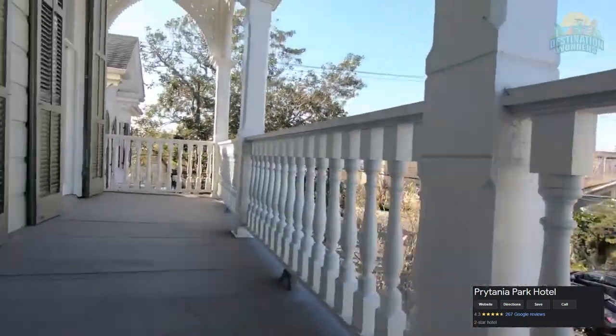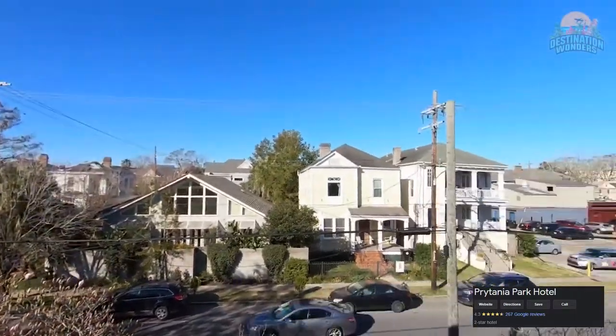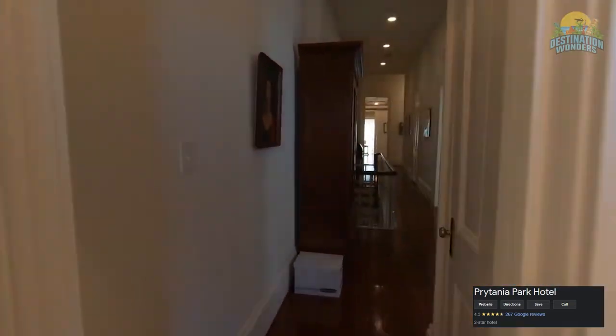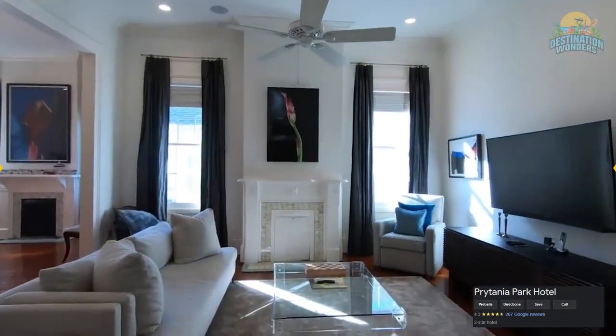The 60 rooms are mostly contemporary in style, although there are some with a more traditional New Orleans vibe. Hotel amenities include free Wi-Fi, continental breakfast, parking, 24-hour front desk, tour assistance, and snacks and coffee in the lobby. There isn't a bar on site, but you are within a stroll of several bars and eateries. Rates during the week can dip as low as $69.